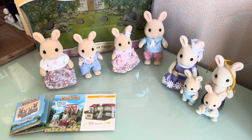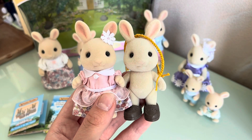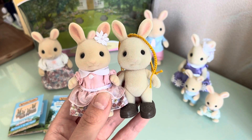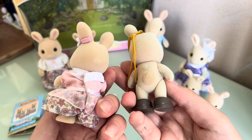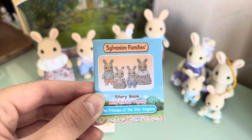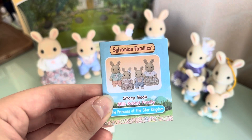I just brought the milk rabbits that I had before to compare them with my new rabbits. I'm really sorry that my old milk rabbit girl is naked for some reason. I just wanted to say that the new one is darker — I think you can see it — and I think that's the only difference. So now I'm going to show you the pictures in this book, and you can pause the video to read the story.